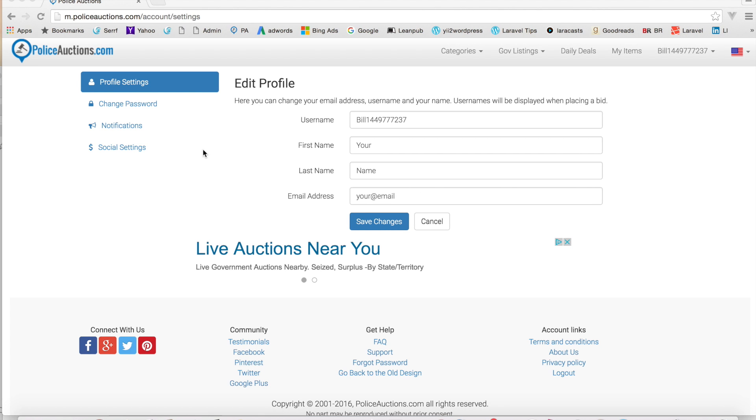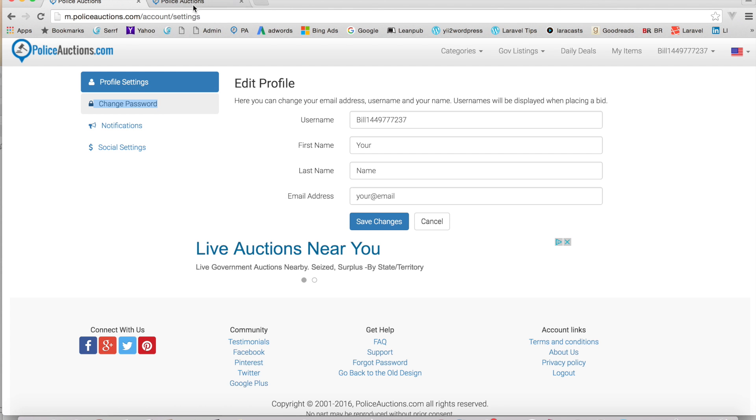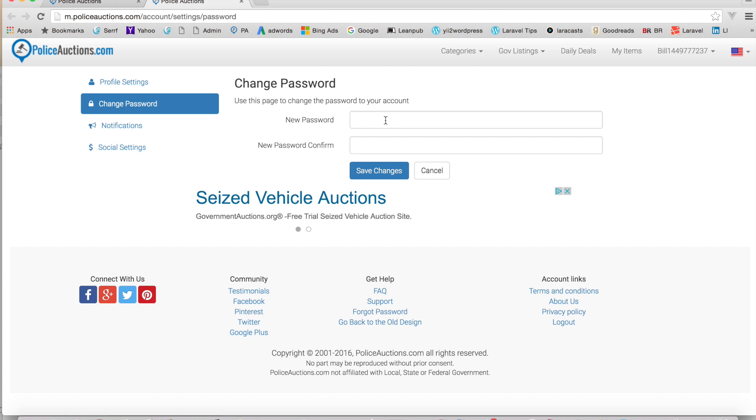Before we move on from the settings page, there are a couple of other things. Next, you can change your password. I'll open the link in a new tab to demonstrate. This is the form where you enter a new password, confirm your password, and you're good to go. If you recovered your password and it's a long, hard-to-remember one, you can go ahead and change it here. That's why I like using my Facebook login so I don't have to bother with that.